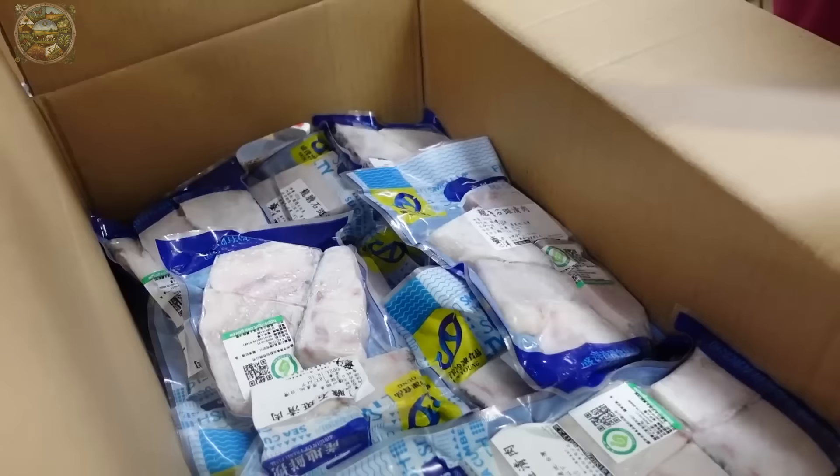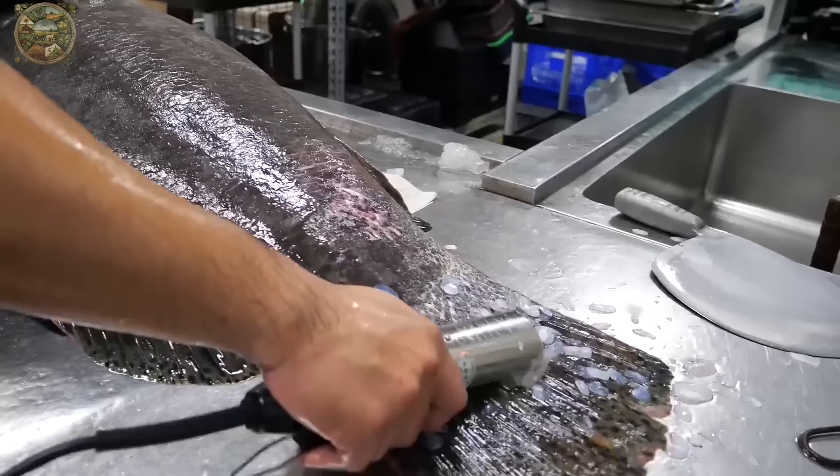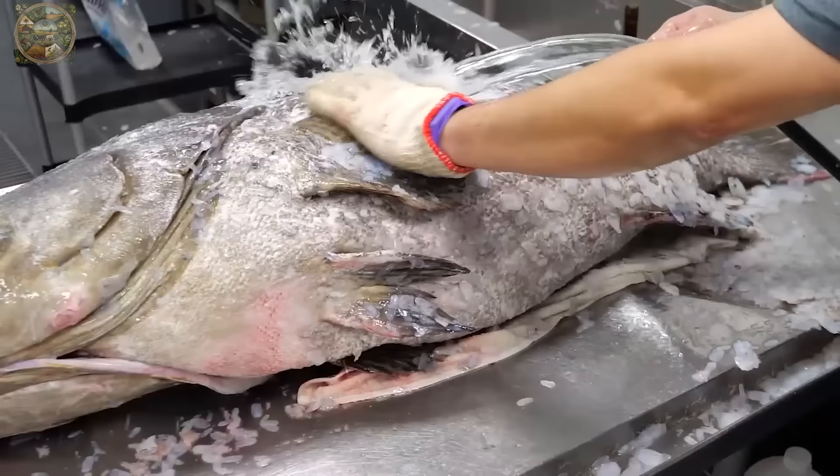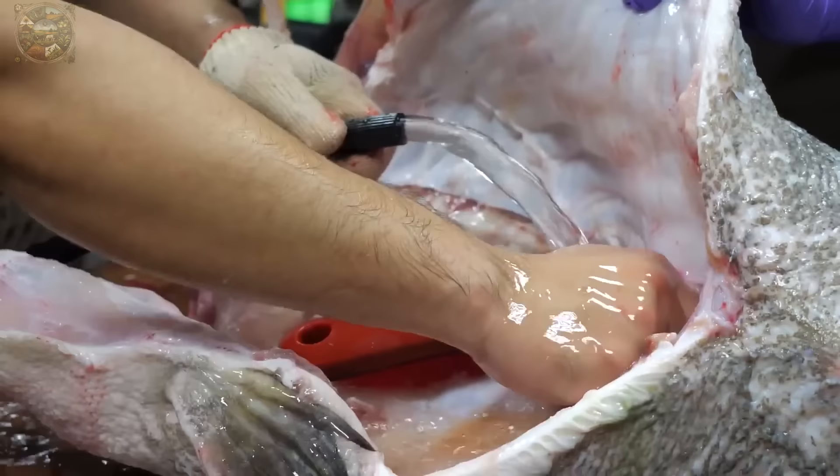Not only is it a high-value economic product, but it also holds symbolic significance, particularly during the auspicious first days of the Chinese year, where it represents luck and prosperity. Being invited to enjoy grouper dishes signifies great respect in many cultures.